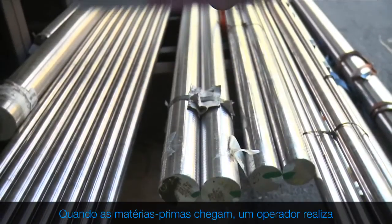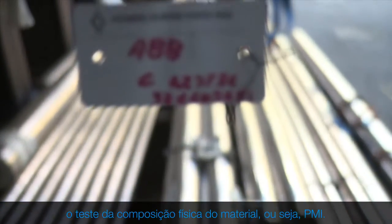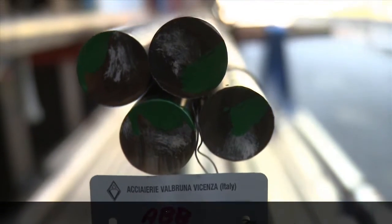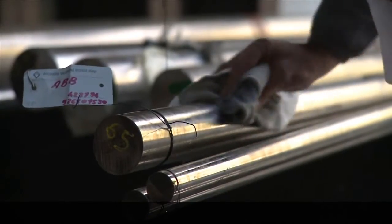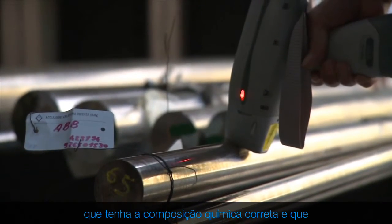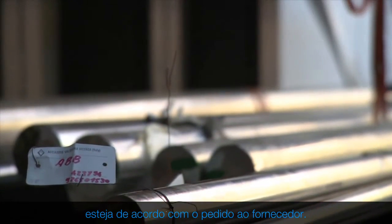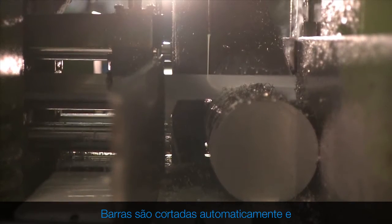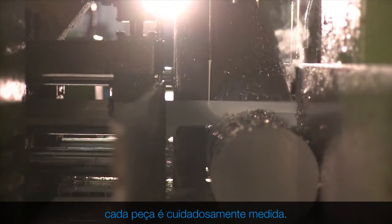When raw materials arrive, an operator carries out a positive material identification or PMI test. In this test, the metal is analysed to make sure it has the right chemical composition and complies with our order to the supplier. Bars are cut automatically, with every single piece being carefully sized.